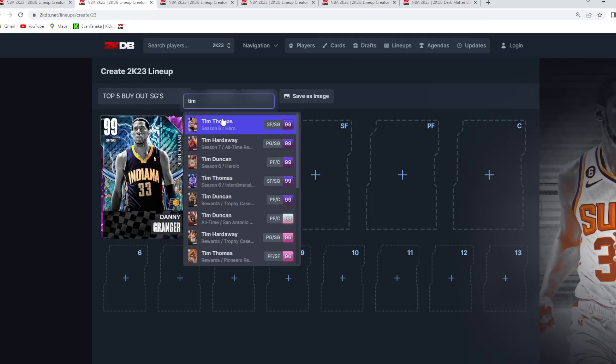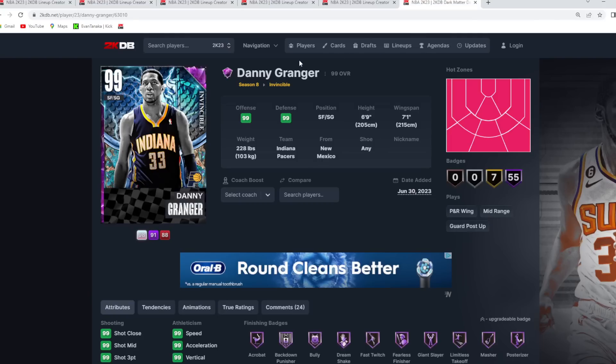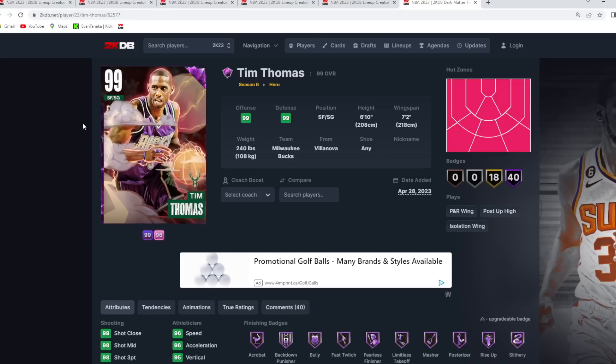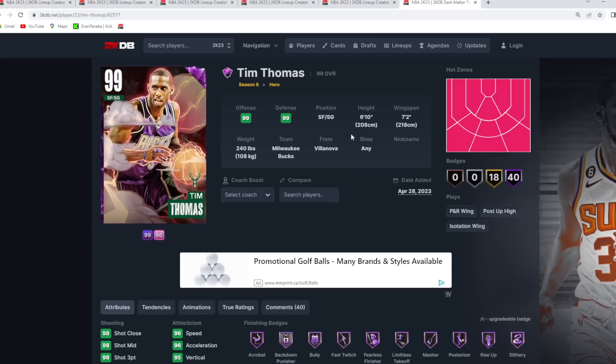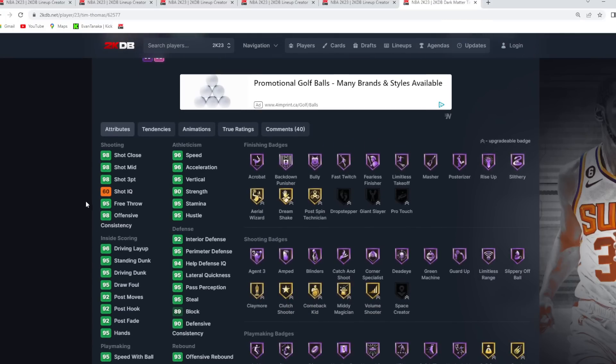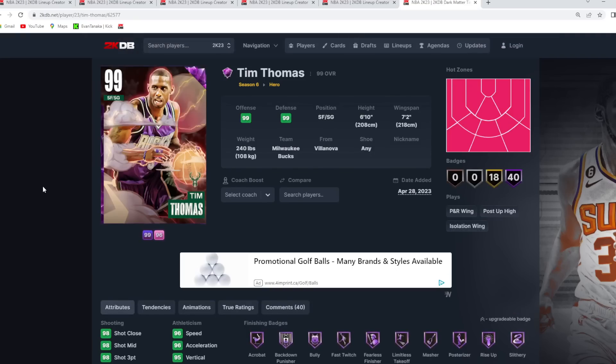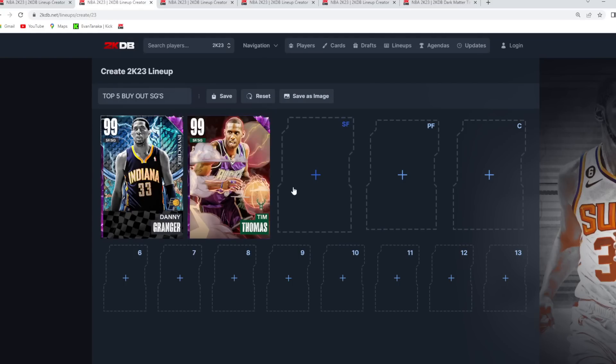At the number 2 spot is going to be the Hero Tim Thomas. I've seen a couple of these cards up for buy now, like 2 or 3 at a time. He's going to be such a good shooting guard — 6'10 at the shooting guard position with a 7'2 wingspan. This card's jump shot is still top tier, especially for a 6'10 two-guard. He's got amazing dribble sigs and is so quick on the court with the ball in his hands. Tim Thomas has to be there at number 2.